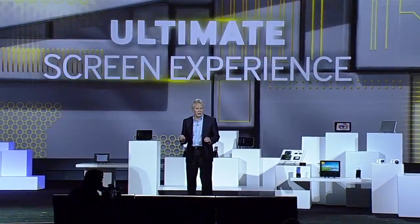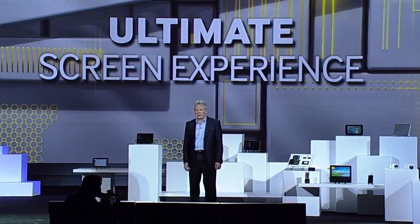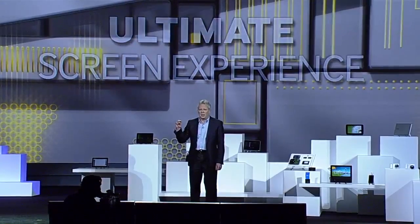When it comes to displays, OLEDs deliver the ultimate screen experience with more vivid colors and much deeper blacks than any other displays. They're super thin and lightweight because OLEDs produce their own light and don't require a thick, heavy, power-consuming backlight.